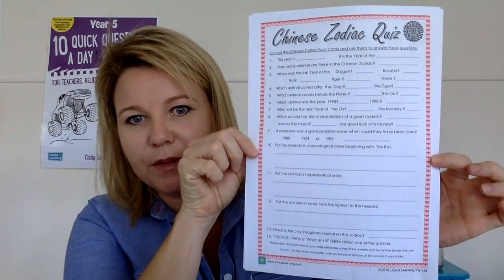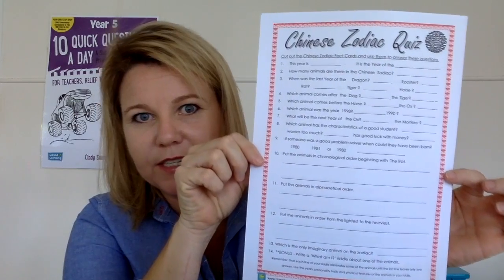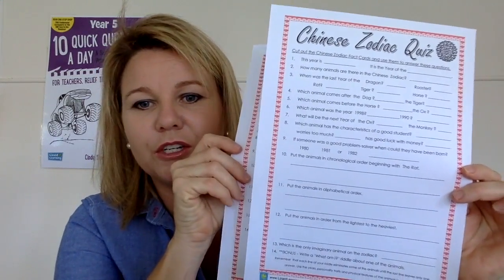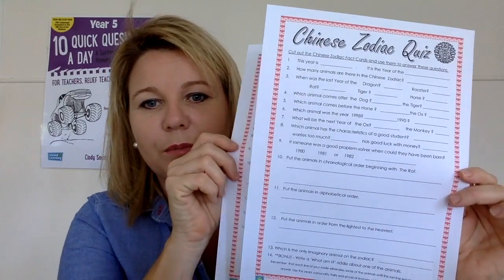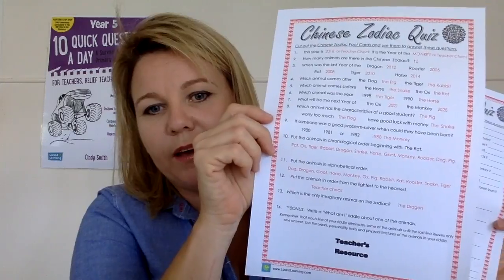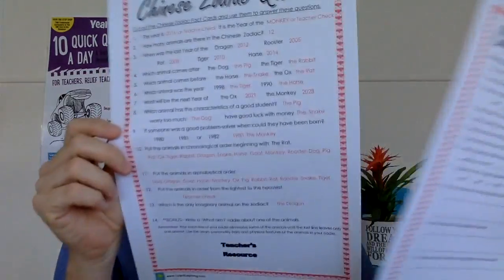Finally, there are Chinese zodiac fact cards — a quiz activity, suitable from around Year 3 to Year 5, though any good teacher can turn one activity into a brilliant one whether it's preppies or Grade 6. There's a teacher's resource and an answer page included.